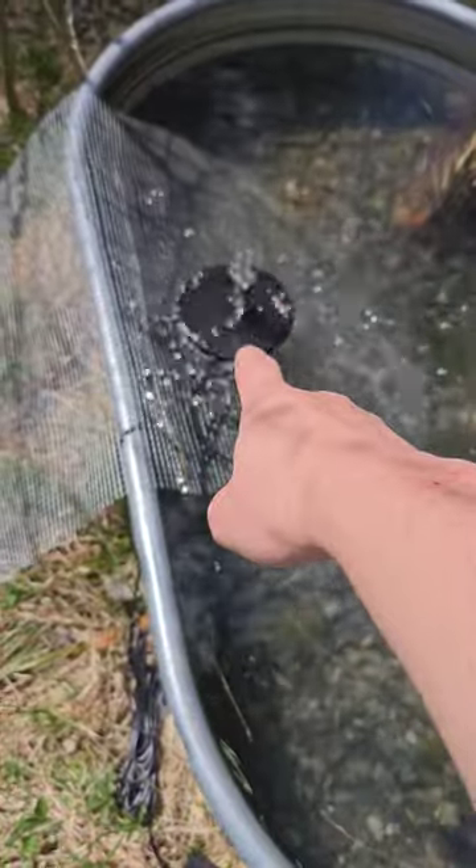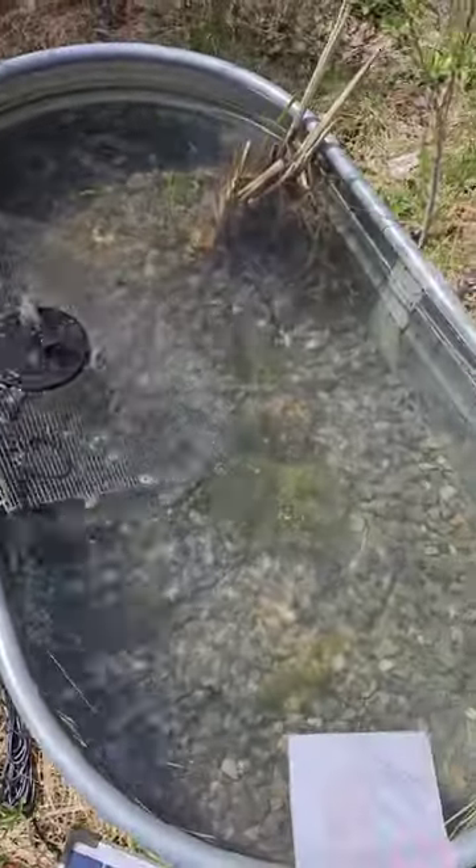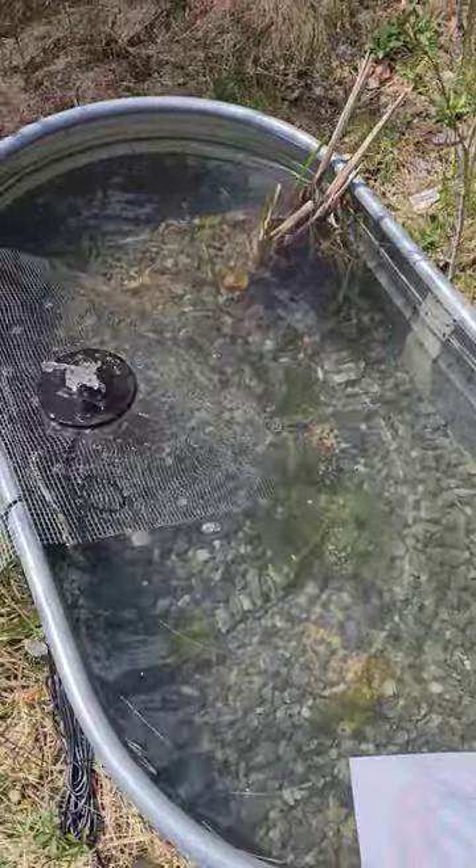Now this fountain has never caused a problem because it's just splashing, keeping the water from becoming stagnant, keeping it aerated for them.